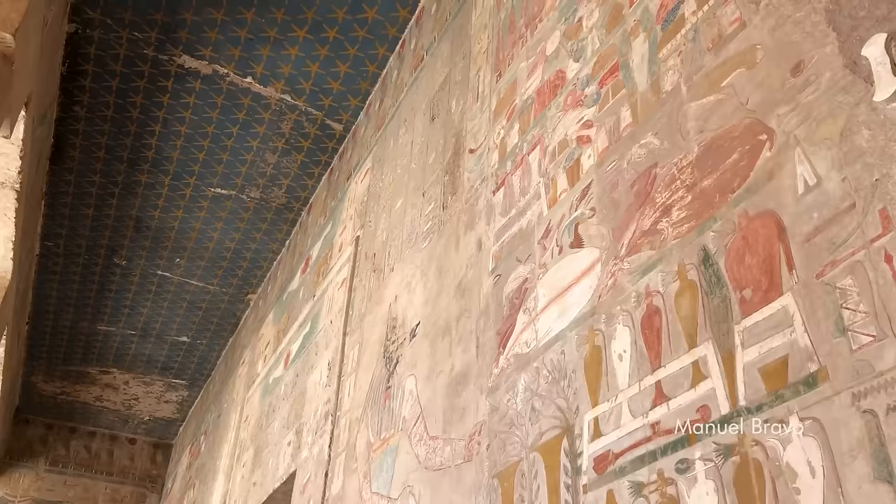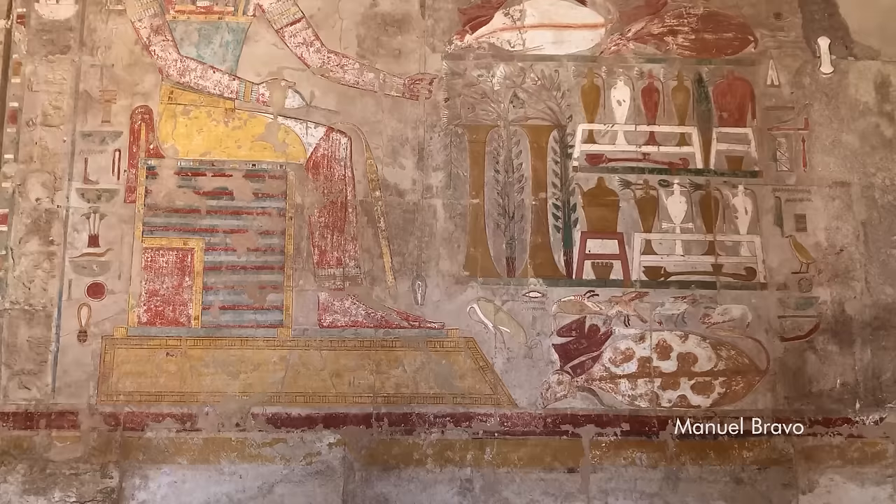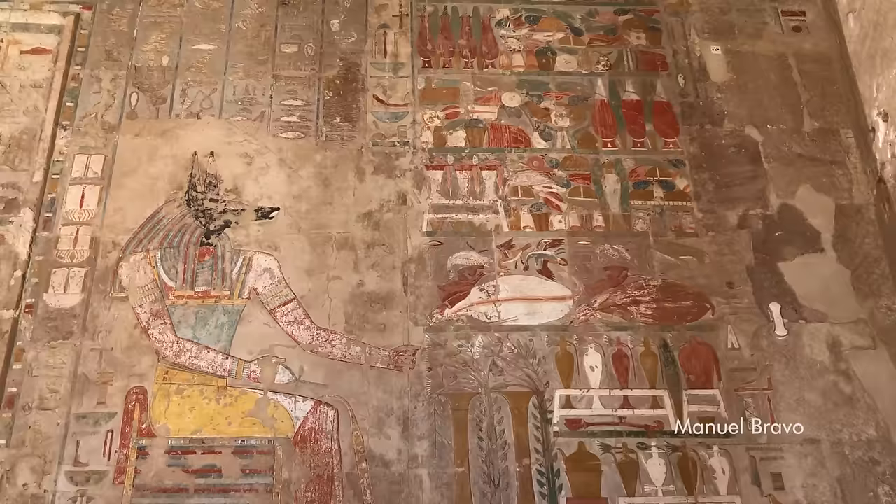Anubis was frequently represented with the body of a man and the head of a jackal, as he is shown in his chapel. Anubis was the god of the embalming process, and he accompanied dead kings in the afterworld. Here he sits on a throne and faces a pile of offerings in eight levels.